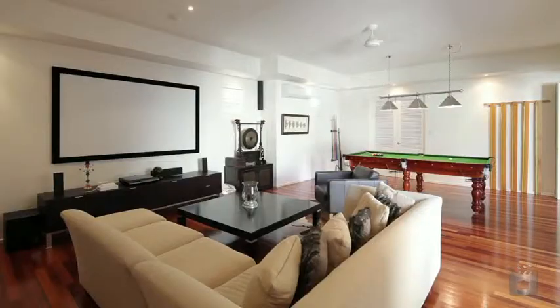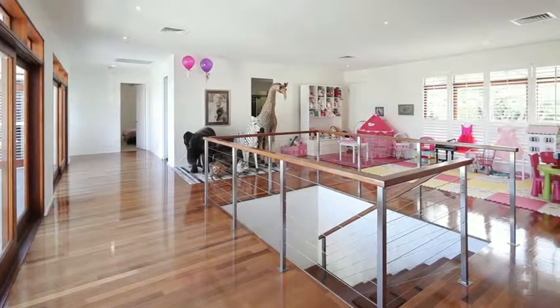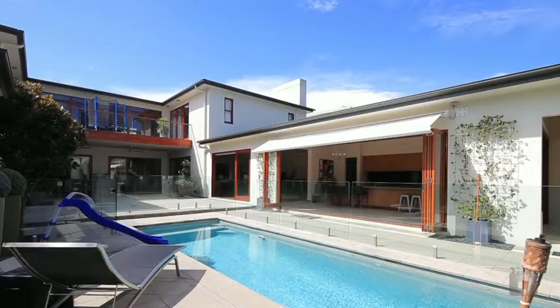Featuring a unique U-shape that centres on a large resort-style courtyard, lap pool and built-in barbecue facilities, creating a seamless transition between indoors and out.